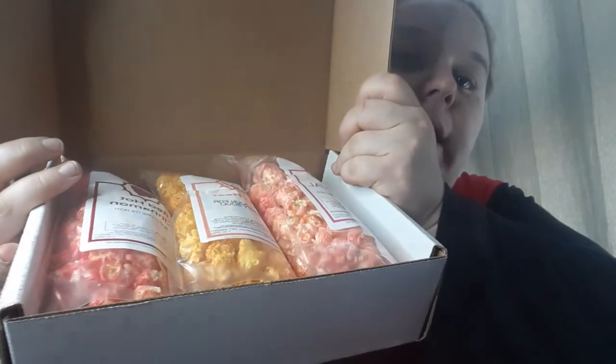Hi guys, it's Mindy and I'm back with the Kernel Crate, the popcorn box for the month of February. I have not even opened it yet — I never open it before I show you guys. Here is a sneak peek — we got some colors going on!